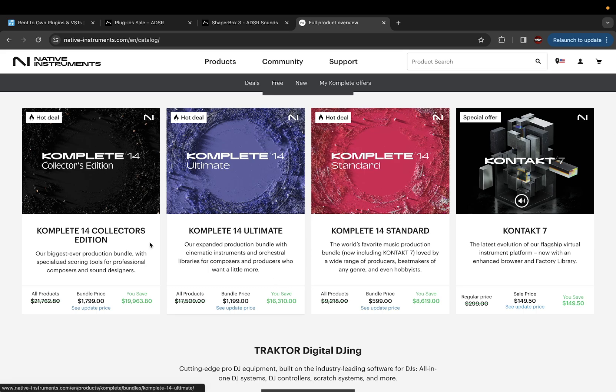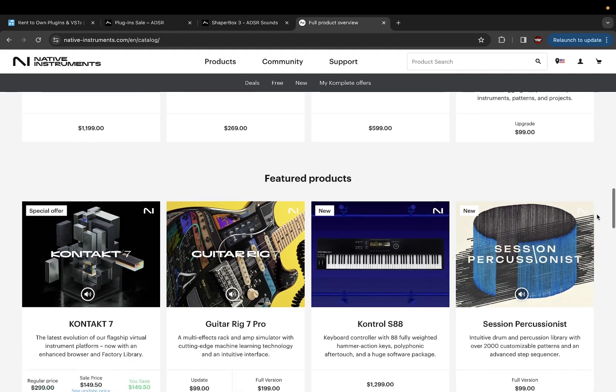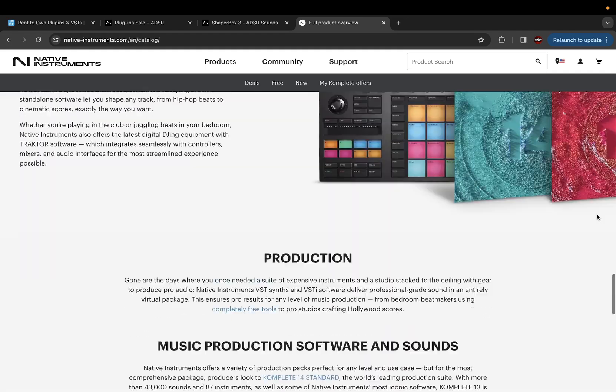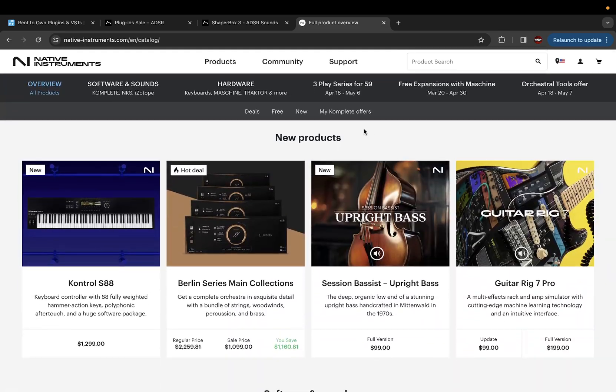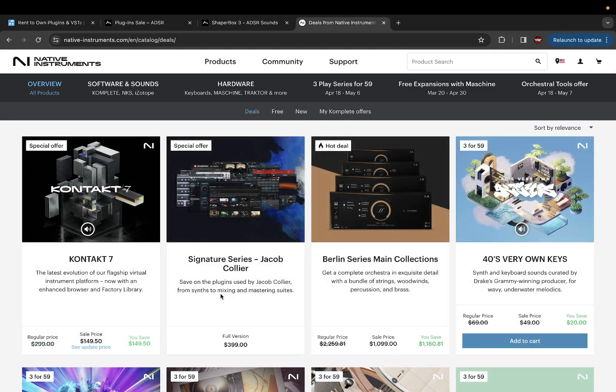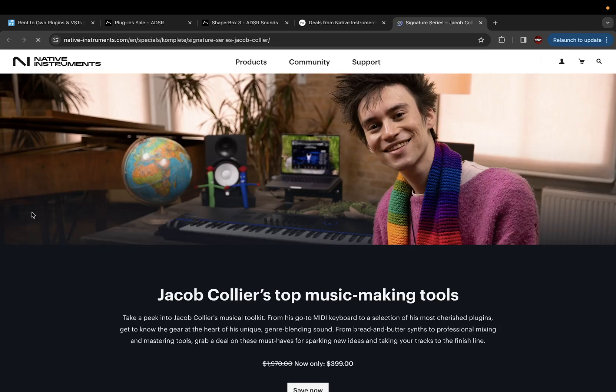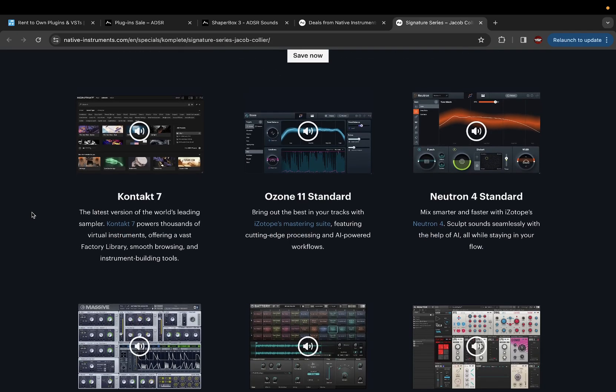They have the Complete 14 Ultimate collection on sale — normally around $1,800, now around $1,200. Kontakt 7 is $150. Like I said, during Black Friday these prices will probably go down even more. If you click on deals you can see everything on sale — Signature Series, Jacob Collier for $399. You know how it is — a lot of times you could buy one of these things individually for $200, so when they have sales and bundles you definitely want to take advantage.